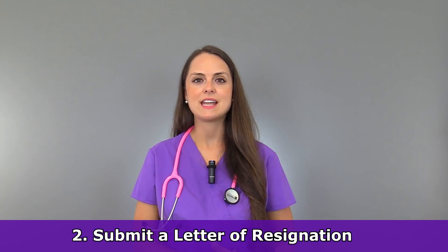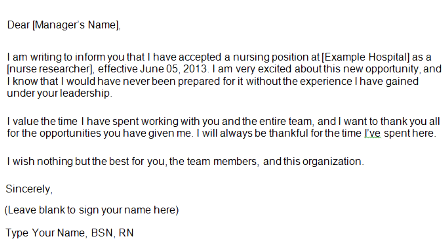Tip number two: submit an official letter of resignation. Whenever you're quitting, you don't want to just say to your nurse manager verbally, "Hey, this will be my last day," or send them a text message saying you're quitting. You want to type up a nice, professional letter explaining that this will be your last day, the reason you're quitting, and wrap it up by thanking them for the opportunity to work for them. Be classy in your letter and show them that you respect them.